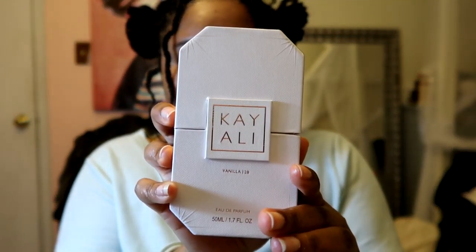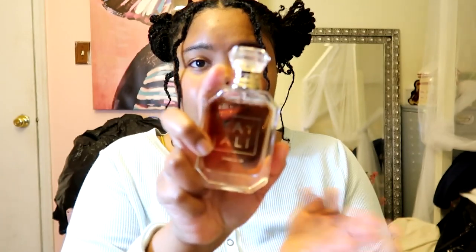The first category we're gonna do is perfume. My first one is K-Lie — it's the vanilla. My brother got this for me for Christmas because I really wanted it. When you first spray it, you can smell a floral scent, and I don't really like floral scents, but once it dries down it smells like vanilla marshmallows and it's so good. I love that perfume.